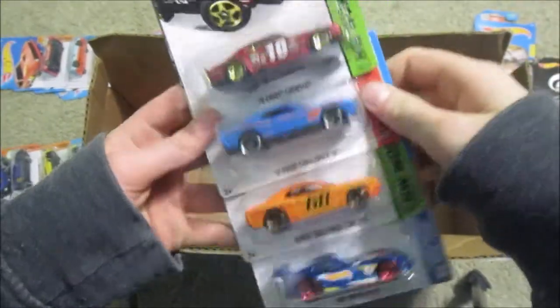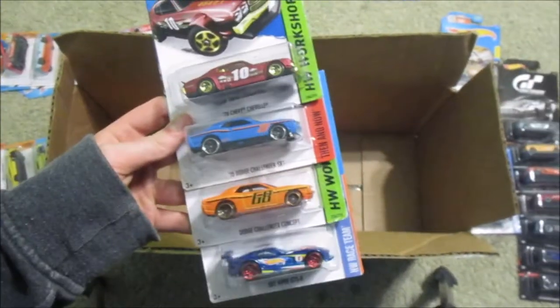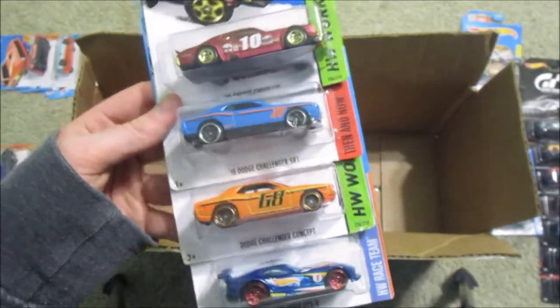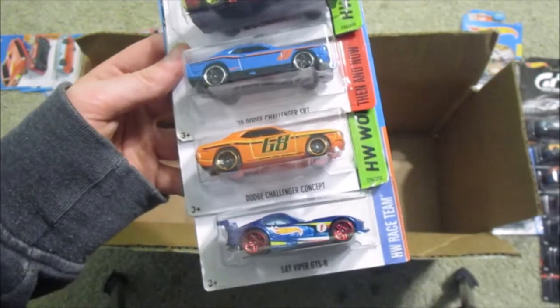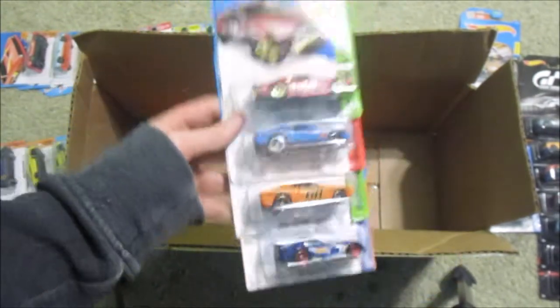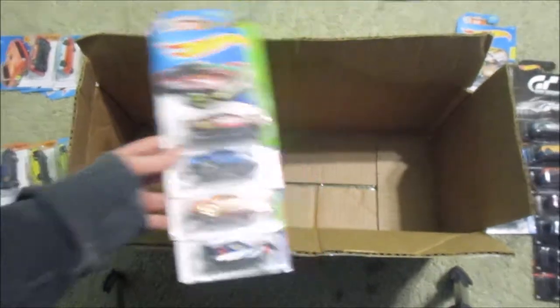Right here, as you guys can see, we've got the final four: the 1970 Chevelle, the 2015 Dodge Challenger SRT, the Dodge Challenger Concept, and the SRT Viper GTS-R. Yeah, all really cool cars — I really like all of these.